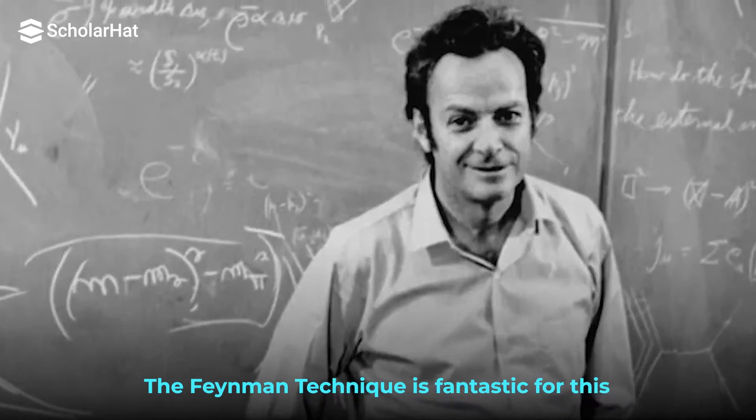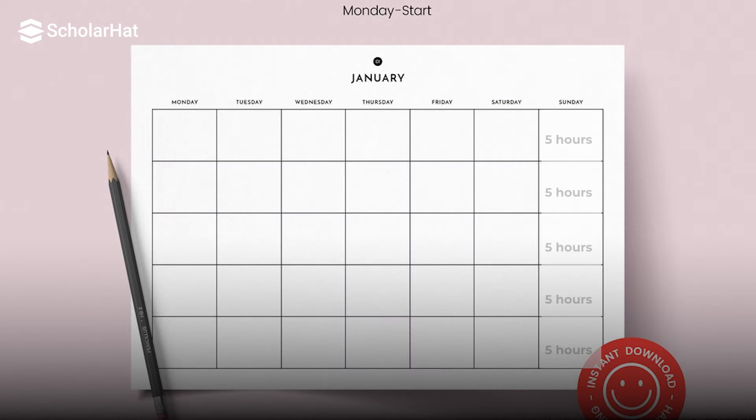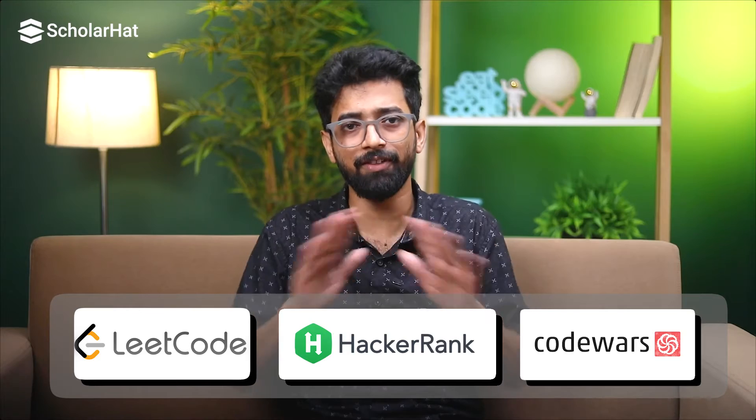The Feynman technique is fantastic for this — teach what you have learned to someone else, even if that someone else is your cat. Consistency is your friend. Aim to code a little bit every day. It's better to do 30 minutes daily than to cram for 5 hours on a Sunday. Use coding challenges and competitions to sharpen your skills. Platforms like LeetCode, HackerRank, and Codewars are perfect for this — they will push you out of your comfort zone and help you think critically.